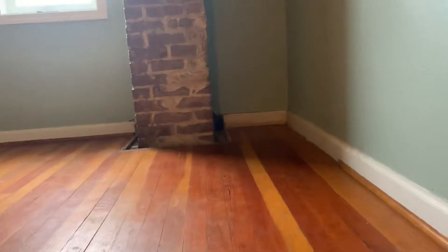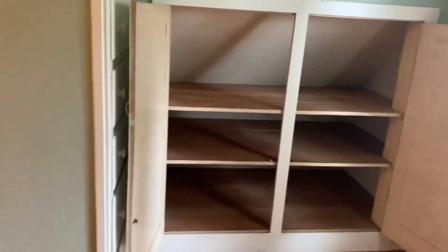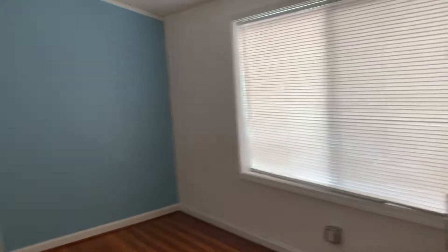As we head on upstairs, we have our other two bedrooms. Storage area there.